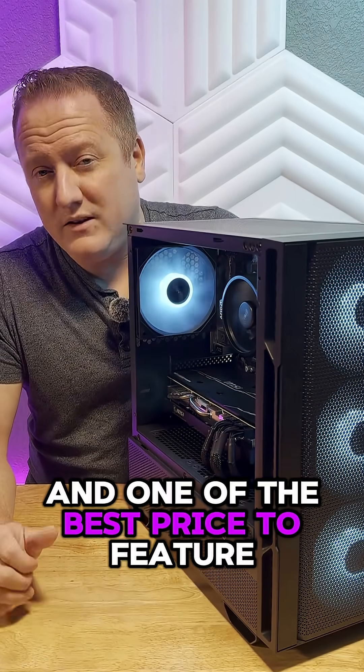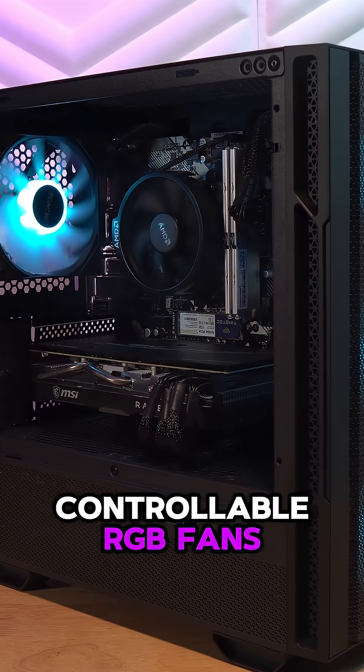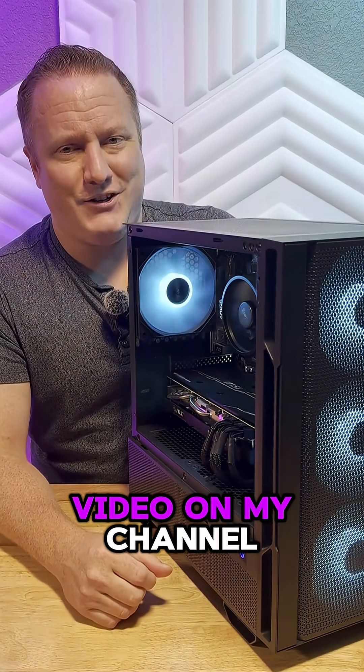Lastly, on the case — one of the best price-to-feature option cases available for just $60, with four controllable RGB fans. A no-brainer decision for a budget build. For the full build breakdown and the performance of this PC, make sure you go check out the full video on my channel.